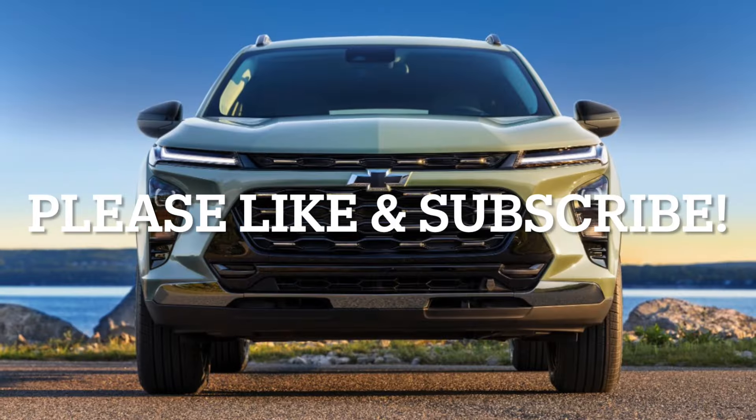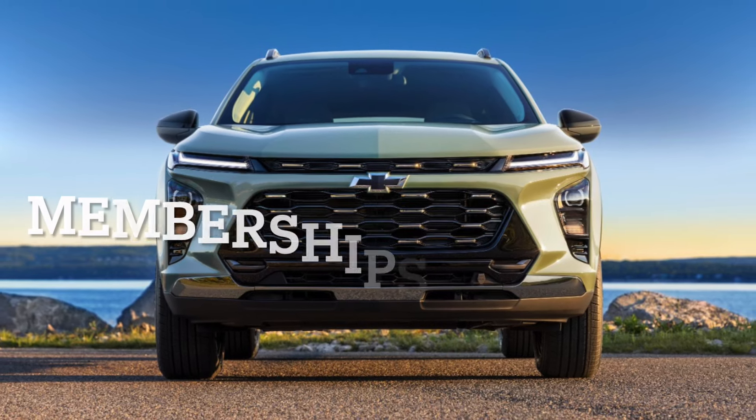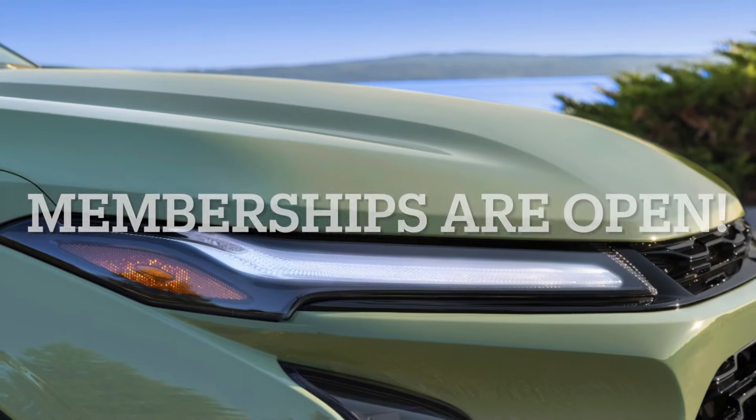Please like and subscribe as we release Corvette and car content every day. Also, memberships are now open if you would like to support the channel.